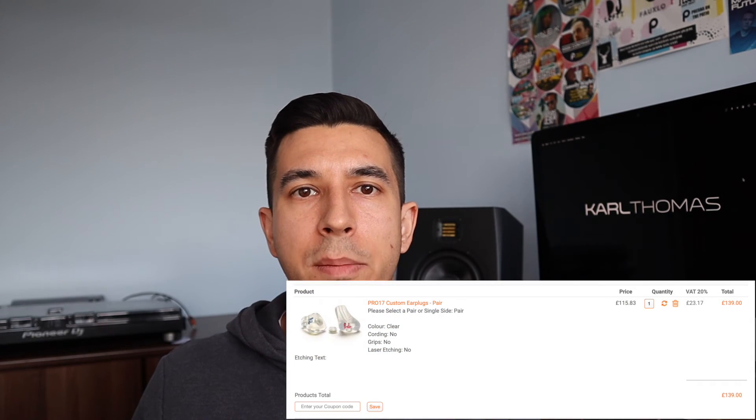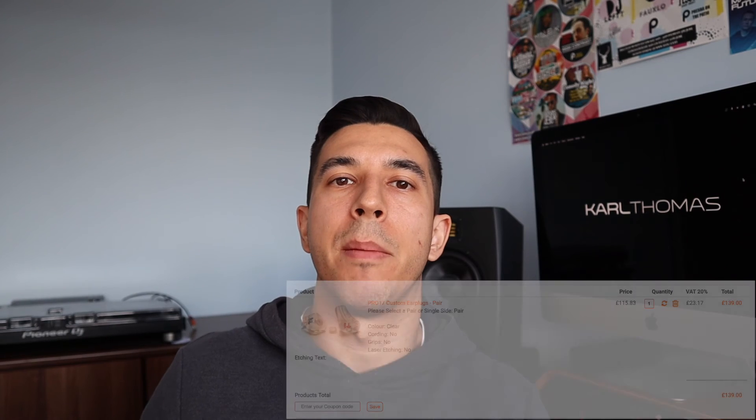They have different filters depending on your needs - some attenuate more, some less. These cost about £139 here in the UK. It may seem pricey, but you can't put a price on your hearing. A Boots or Specsavers hearing centre will make the molds for you at no additional charge beyond the retail price of the ACS earplugs. One thing to note: they take a little time to get used to. If you talk on the microphone, it will sound like you're underwater - but it's a small price to pay to protect your hearing.